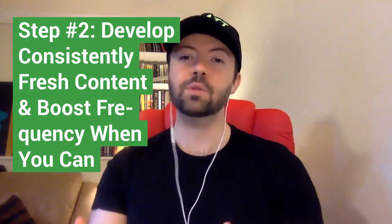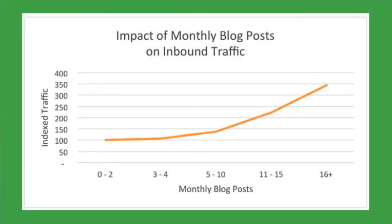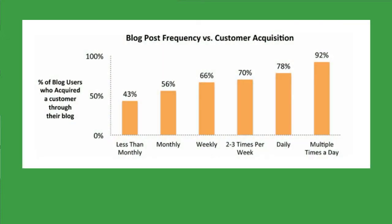Step number two is to develop consistently fresh content and boost the frequency of your publishing schedule whenever you can. We've consistently seen our traffic grow the more frequently we published. You want to always focus on quality over quantity — if you're not sure how to start, just go for once a week. According to research from HubSpot, companies with 16 or more monthly blog posts had about 3.5 times more traffic than companies with only three to four blog posts per month, and 92% of companies that blogged multiple times per day brought in new customers through their blog, compared to only 66% that blogged on a weekly basis.